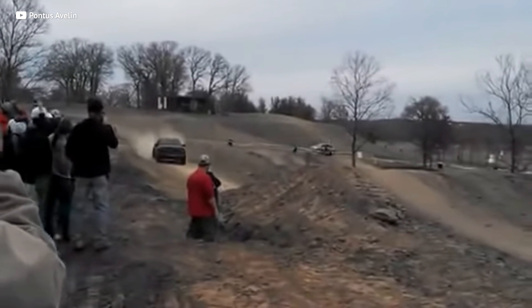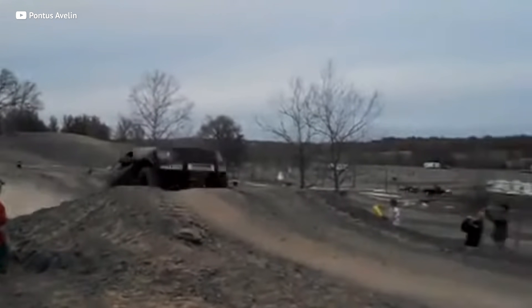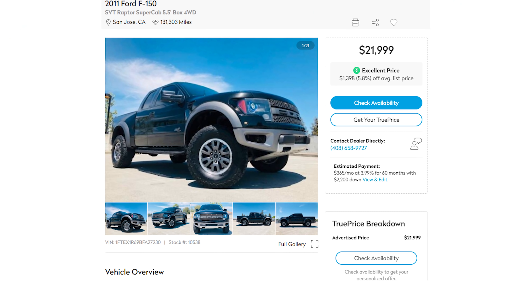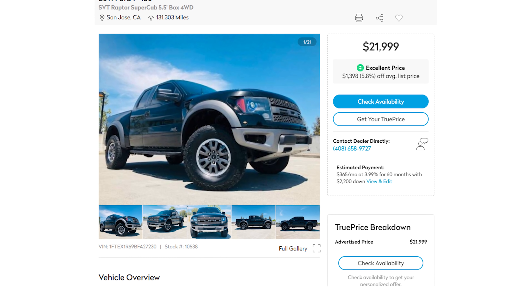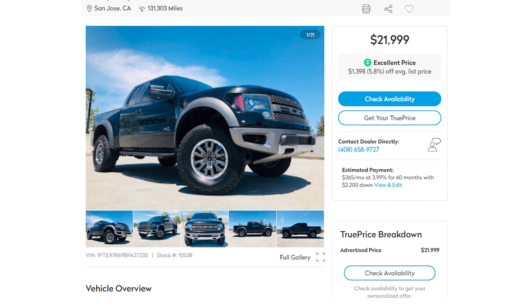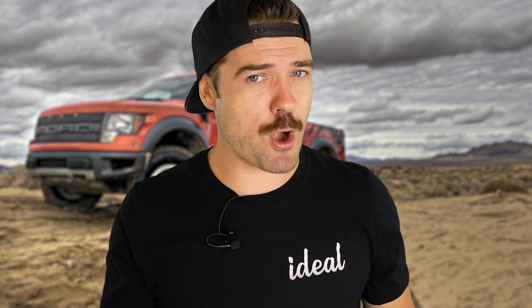Let's recap: it's badass, they pretty much all come fully loaded, and it will take anything you can throw at it — well, almost. You can snag these for roughly 20,000 bucks, meaning it's depreciated over half of its original $45,000-plus MSRP, which is awesome. But the front end of the Gen 1 Raptor looks a little dated. The Gen 2 not only looks way more contemporary, but it's also boosted.